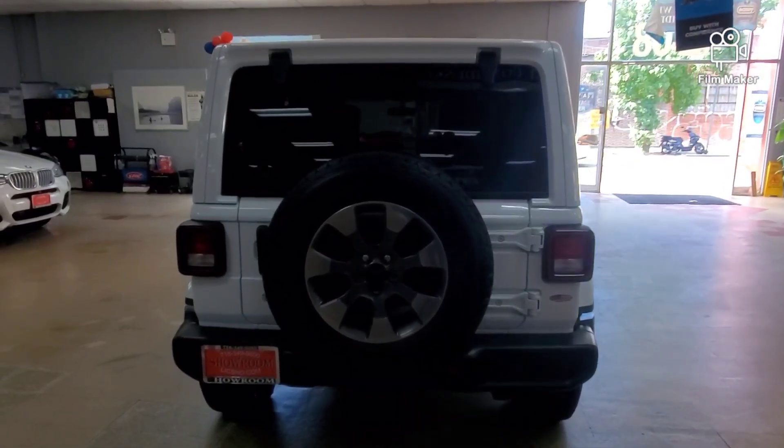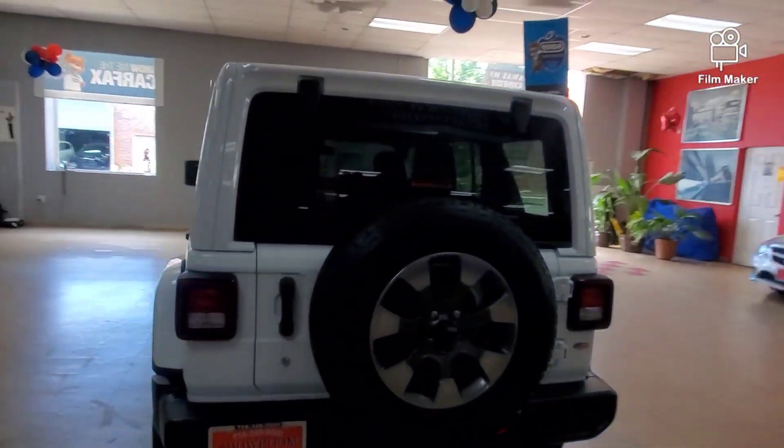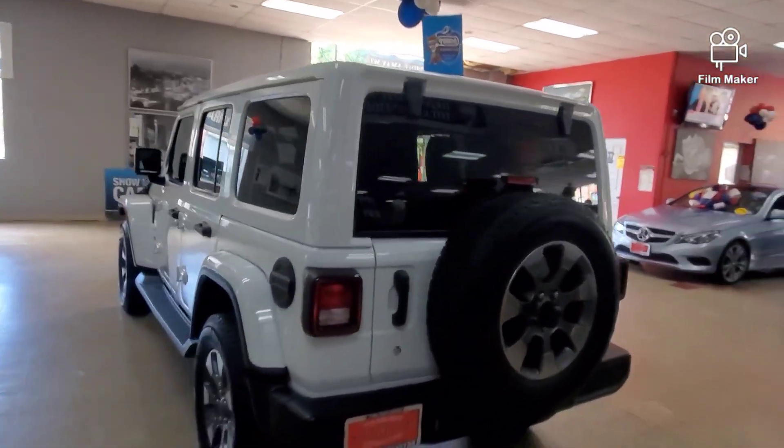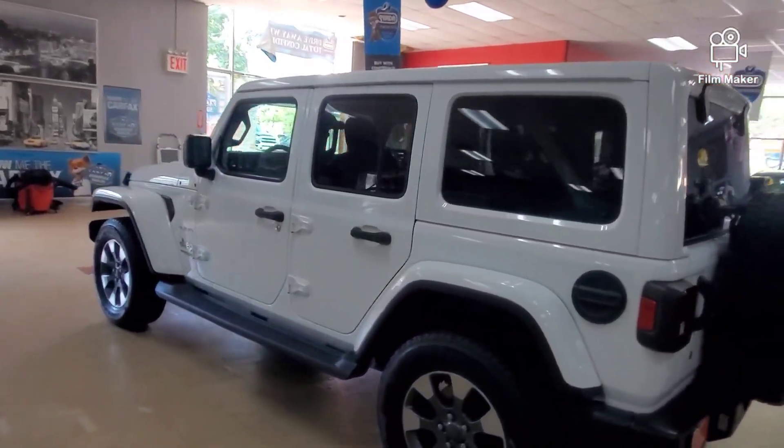Hey guys, let's take a look at a 2018 Jeep Wrangler Sahara. This is a 2018 Jeep Wrangler in the Sahara edition — this one is clean. Let me give you guys a little secret.